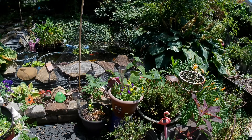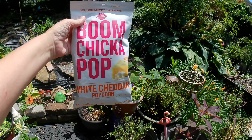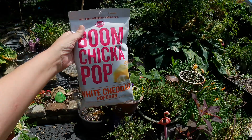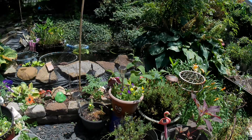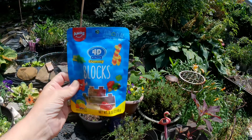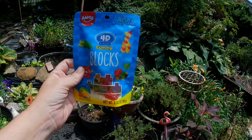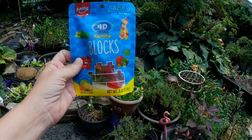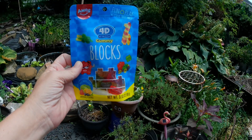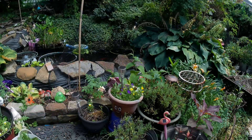I also grabbed a bag of the Boom Chicka Pop white cheddar popcorn — it is a one-and-a-half-ounce bag. I also picked up a pack of the 4D gummy blocks made by Amos — it is a 3.53-ounce package and it says it is mixed fruit flavor.